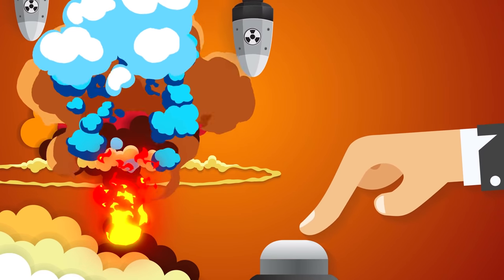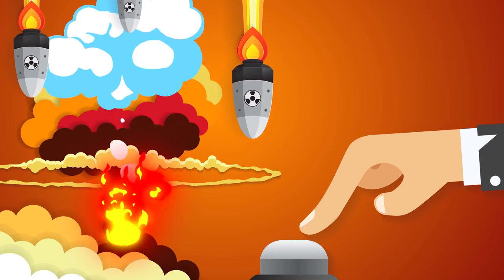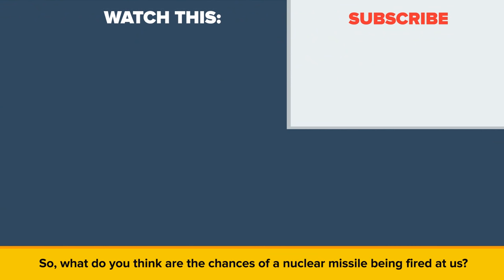This is perhaps the real reason no real attempt has been made, post-World War II, to initiate a nuclear attack campaign between nations so far in history. So, what do you think are the chances of a nuclear missile being fired at us? Would we be able to intercept such an attack? Let us know in the comments. Also, be sure to check out our other video called Russia vs. the United States – Who Would Win?